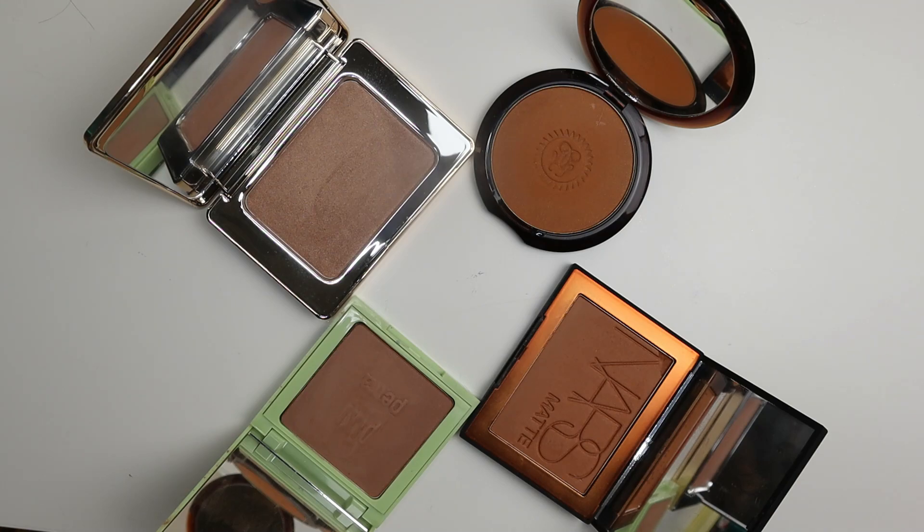These are all bronzers that have been decluttered to me, and they are all not the right color. When you have a friend like Audra who maybe receives bronzers that aren't even face powders for her and she's kind enough to send them my way — they're just not going to work for me either. I always appreciate the effort, but no.